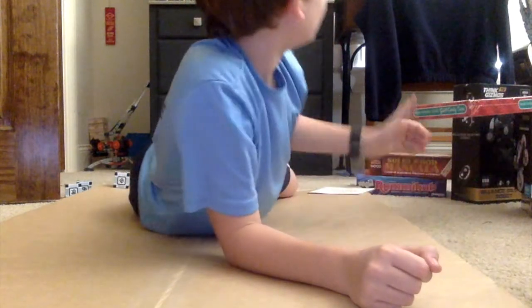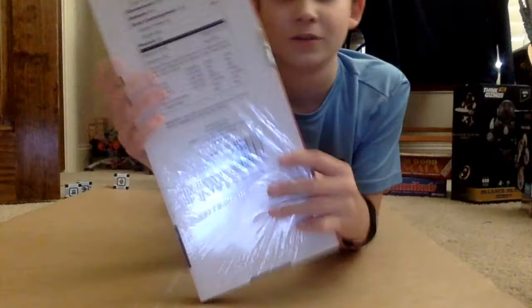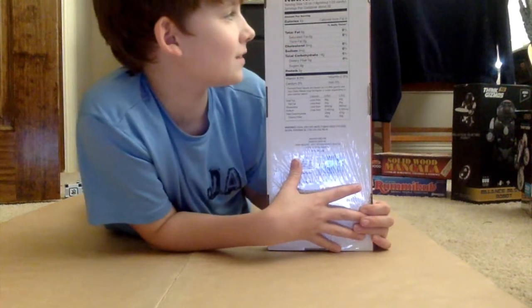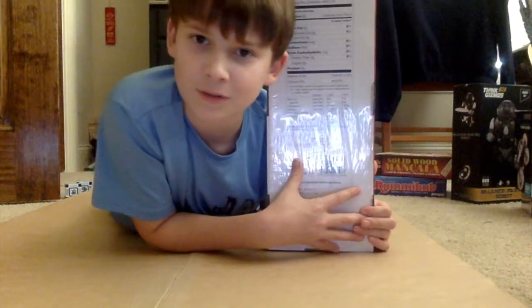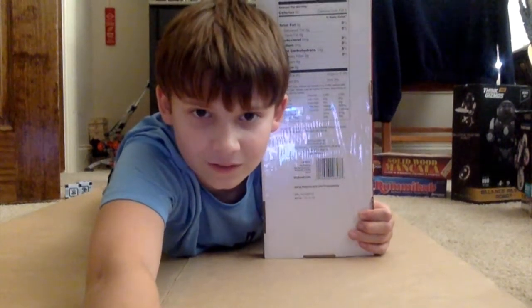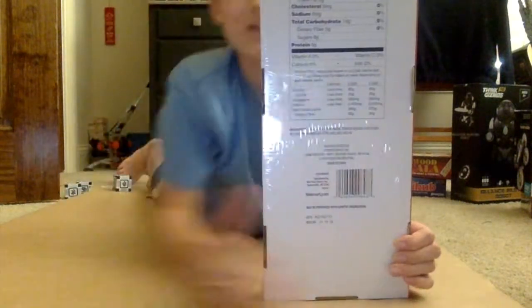Number two: I got this giant candy cane for Christmas. You look at the nutrition facts and it says the serving size is half an ounce, there's 60 calories in that, and there are 35 servings per container. So 35 times 60 — let me get out my calculator — equals 2100. This candy cane has more calories than I need in a day.